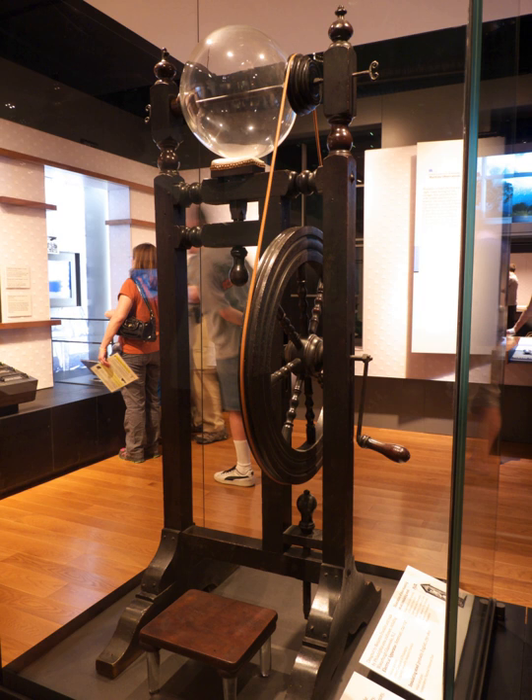Franklin's electrostatic machine is a high-voltage static electricity generating device used by Benjamin Franklin in the mid-18th century for research into electrical phenomena. Its key components are a glass globe which turns on an axis via a crank, a cloth pad in contact with the spinning globe, a set of metal needles to conduct away the charge, and a Leiden jar, a high-voltage capacitor, to accumulate the charge. Franklin's experiments with the machine eventually led to new theories about electricity and inventing the lightning rod.